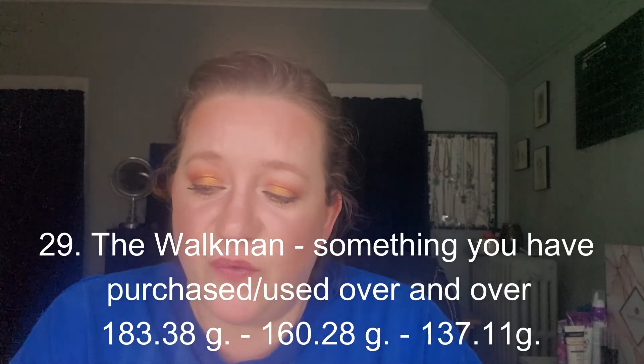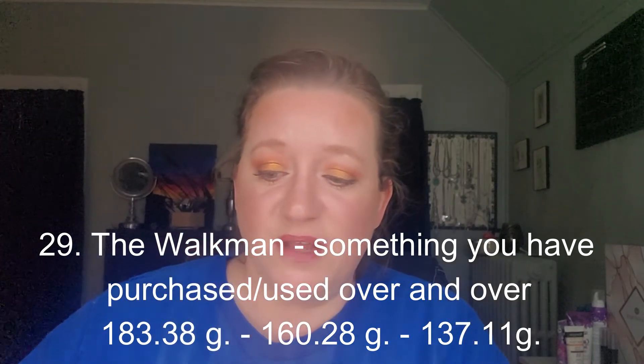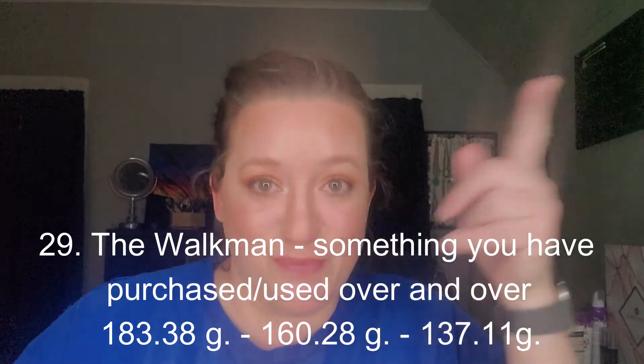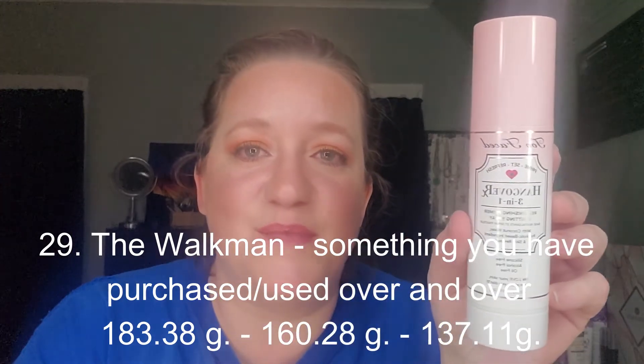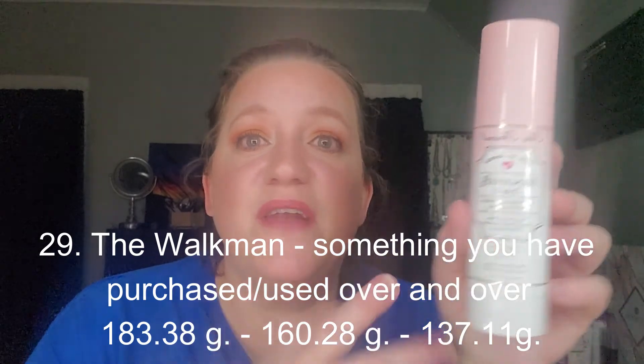The next product is the setting spray from Too Faced, for prompt number 29, the Walkman — something you have purchased or used over and over because you can keep rewinding the tape. I have never purchased this particular setting spray, but I'm always using a setting spray, so I thought I'd put it in as the thing I use over and over.